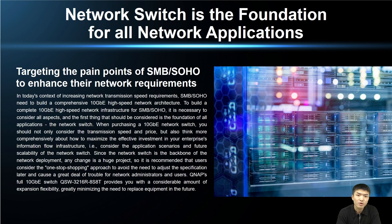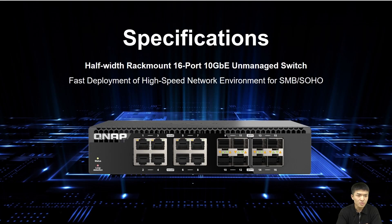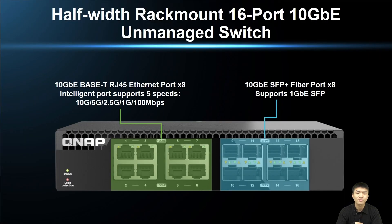The QSW-3216R-8SAT network switch has up to 16 network ports, giving you room for future expansion and greatly reducing the need to replace equipment. This switch is a half-width rack mount with 16 ports for a 10GbE unmanaged network switch, featuring 8 ports of SFP+ and 8 ports of 10GBase-T RJ45 ports. The RJ45 ports support 5 different transmission speeds: 10Gb, 5Gb, 2.5Gb, 1Gb, and 100Mb. In total, this switch has 16 ports of 10GbE network connectivity.